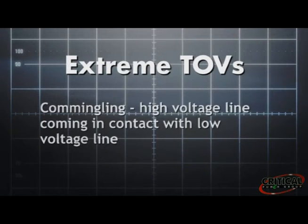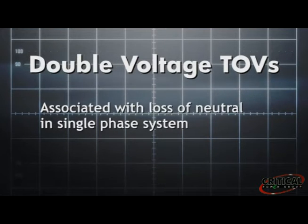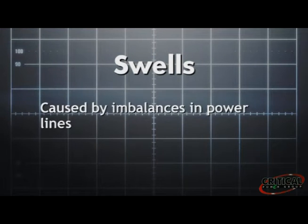Extreme TOVs can be caused by commingling — perhaps a high-voltage line coming in contact with a low-voltage line. Double-voltage TOVs are associated with a loss of neutral in a single-phase system. Swells are created from imbalances in the power lines caused by upstream short-circuits and lightning surges affecting capacitor banks. TOVs are difficult or impossible to prevent in normal power system operation, and SPDs that use MOVs do not have the energy handling capacity required for limiting TOVs or swells. When exposed to power-quality events longer than 100 milliseconds, MOVs are stressed, resulting in degradation or failure.